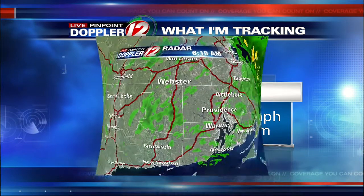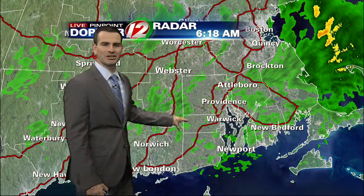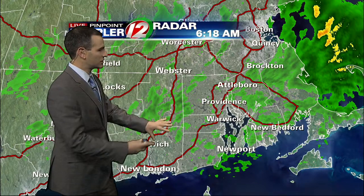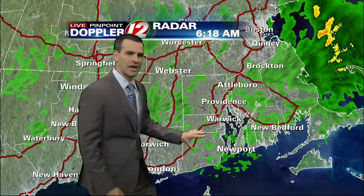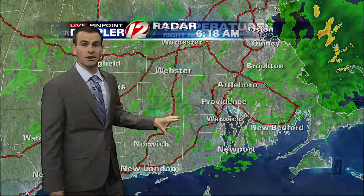So not completely done with the storm just yet. As we take a look back at Live Pinpoint Doppler 12, you'll notice some scattered showers pushing in right now. You can see a mess of showers here moving in from Connecticut over the Rhode Island border. But notice how things are starting to become a bit more scattered — earlier this morning this was really filled in with the green, and that is starting to break up now.